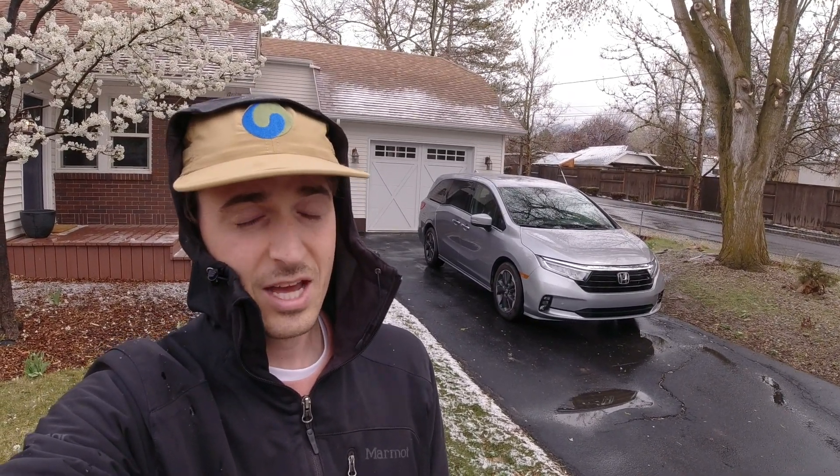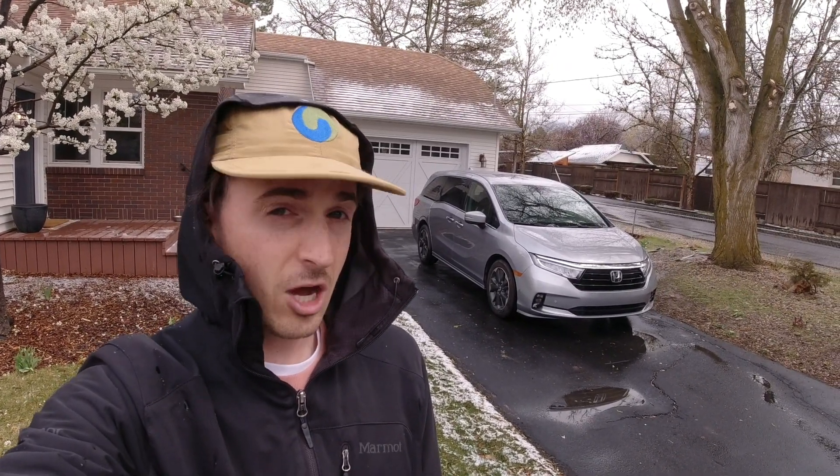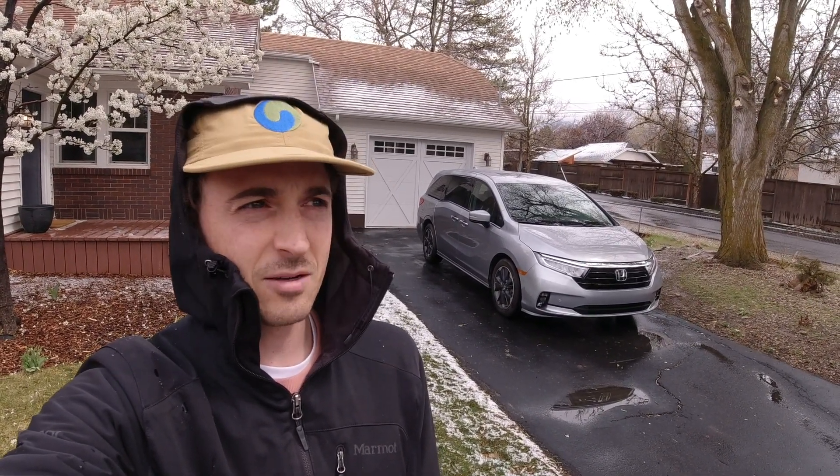The new Toyota Sienna comes exclusively as a hybrid, returns really impressive fuel economy, and it can be optioned with all-wheel drive. The Chrysler Pacifica can be optioned with all-wheel drive if you get it as a V6, and there's also a plug-in hybrid model offered exclusively with front-wheel drive. Then there's the new Kia Carnival which, like the Odyssey, comes with just a V6 engine and basic front-wheel drive but takes a more upscale approach, especially in its higher trim levels.